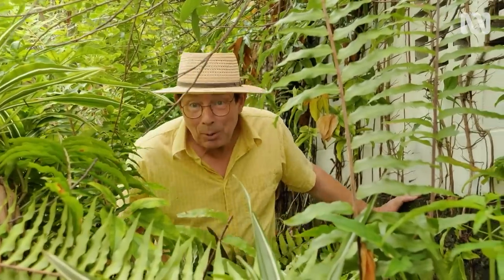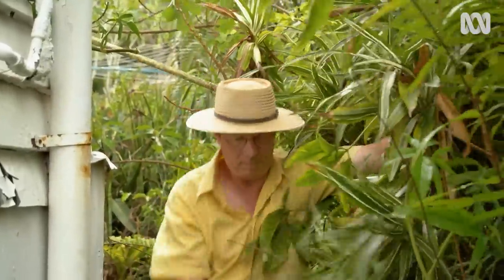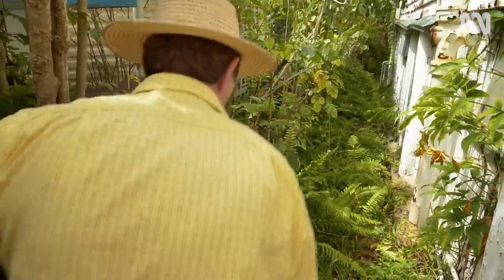The first step towards deconstructing a garden is identifying which plants to keep and which can go. And you may need a machete like this to cut a pathway to your garden gold. Spotting your garden celebrities is a bit more challenging when an established garden has become overgrown, like this one.